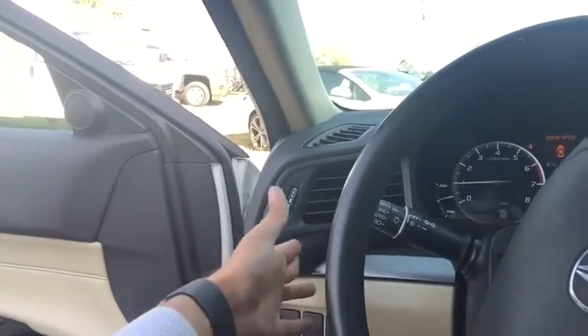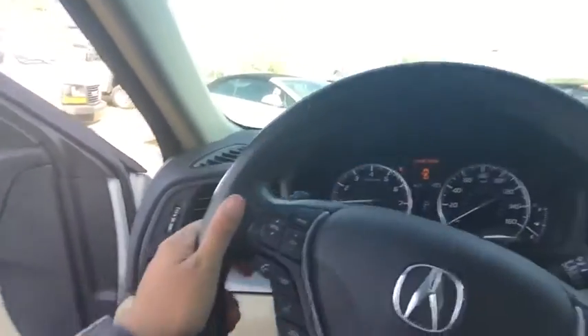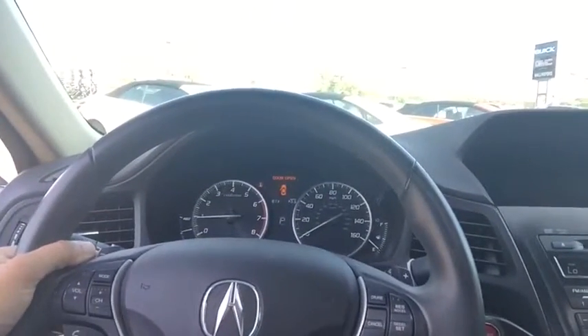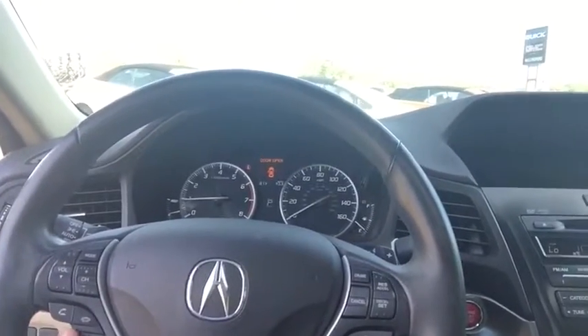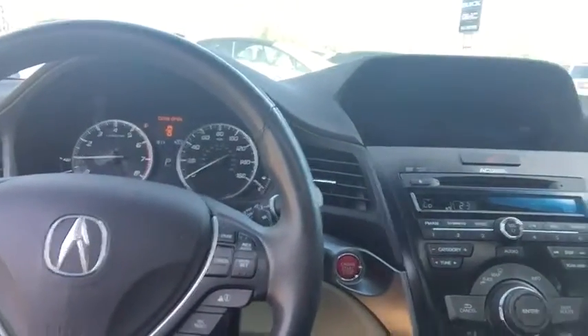Jumping into this vehicle, you do see an economy button right over here — it's going to change how the vehicle shifts and the throttle response that you get. On the steering wheel itself, you get a lot of controls. Your shift paddles are going to be in the rear if you want to get into a sportier mode. Of course, you're going to have your volume and source buttons on the left, your phone buttons and voice commands on the left as well, and on the right side is your cruise control and your trip computer options.